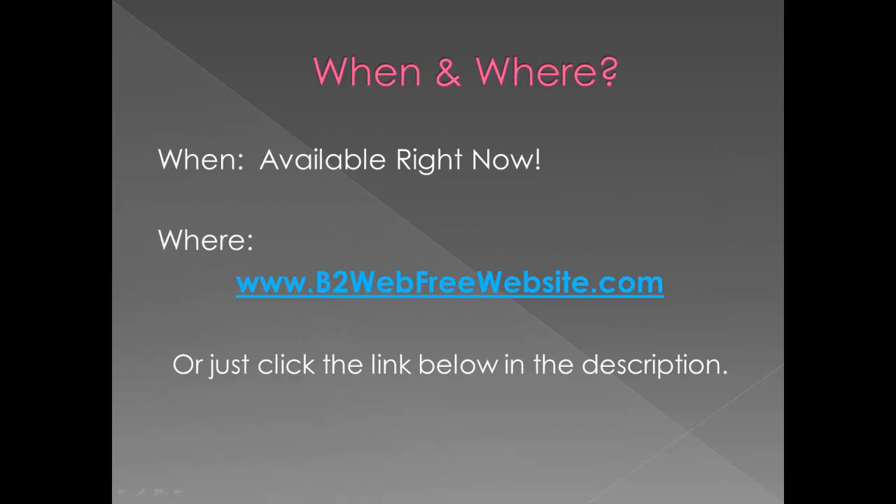So the when and where. When can you get access to this service? It's available right now. It's at b2webfreewebsite.com, or you can just click the link below in the description. It'll take you right there and you can learn all about it and figure out if it's the right option for you for getting your website up and running fast and hassle-free.